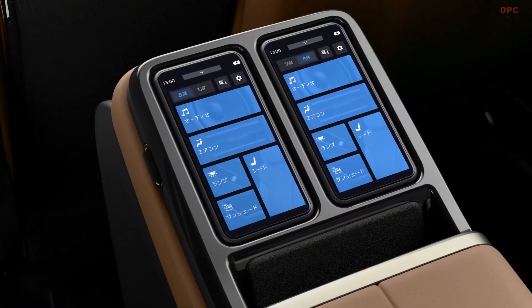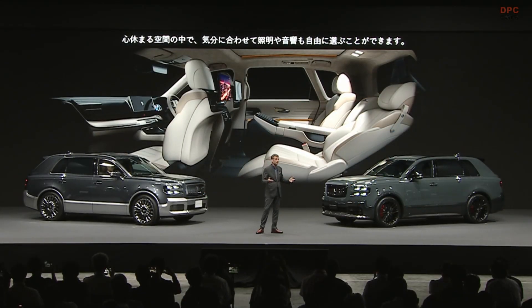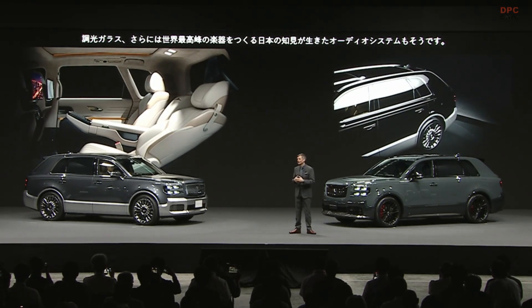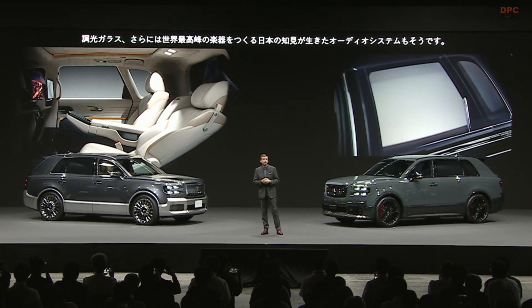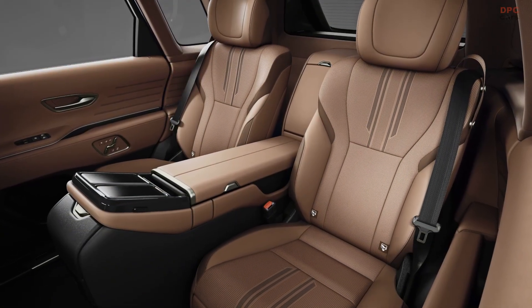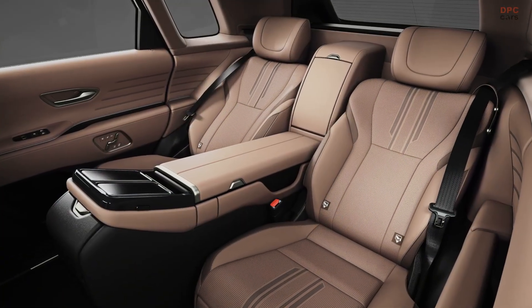Within this serene environment, you can freely choose the lighting and acoustics to suit your mood. From electrochromatic glass to an audio system that taps into Japan's experience in creating some of the world's finest musical instruments.